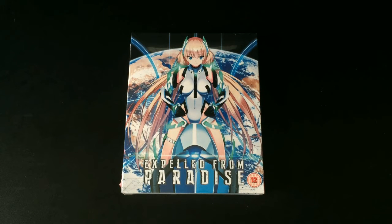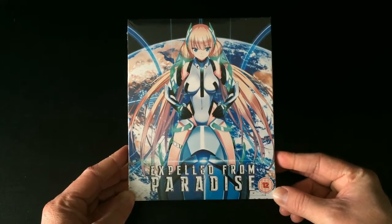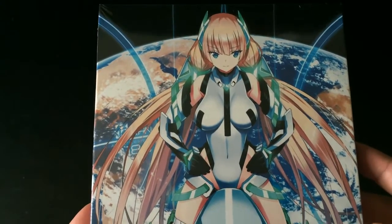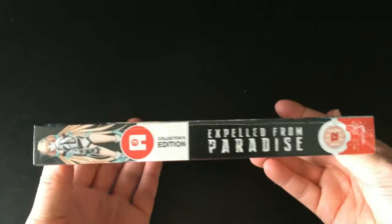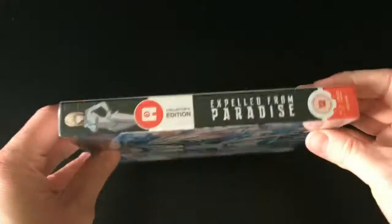Hey guys, it's Scott here from Anime Blu-ray UK, unboxing the collected edition Blu-ray and DVD combi pack release of 'Expelled from Paradise,' released in the UK via Anime Limited. Starting with the front cover, it features the main key art for the film as well as the logo at the bottom and the BBFC logo next to it. Interestingly, there's no Anime Limited logo and no collector's or combi pack release mention anywhere — it's just clean artwork with the logo and age rating.